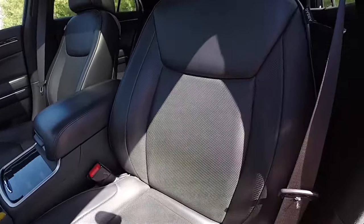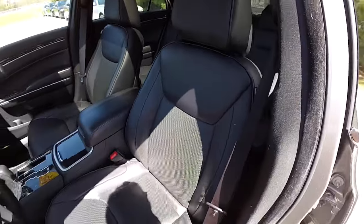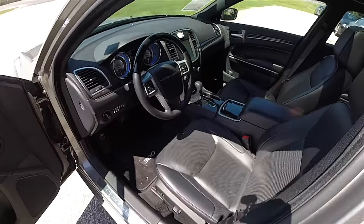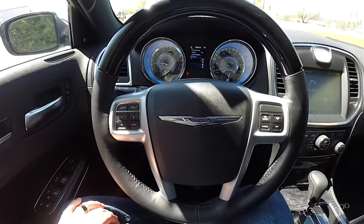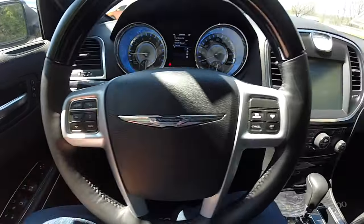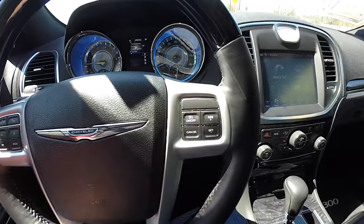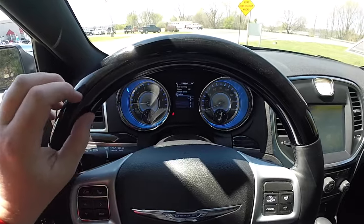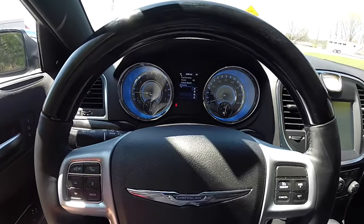You do have the perforated leather. Panning through the interior to show a little more detail — you have Bluetooth controls and trip computer controls as well as cruise control. You have the dark maple wood trim on the steering wheel.